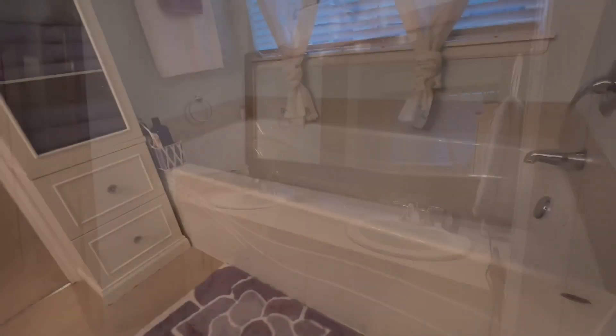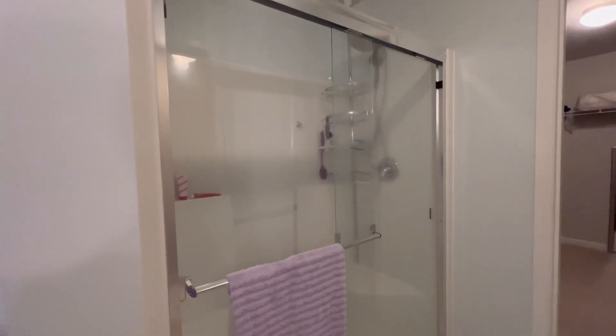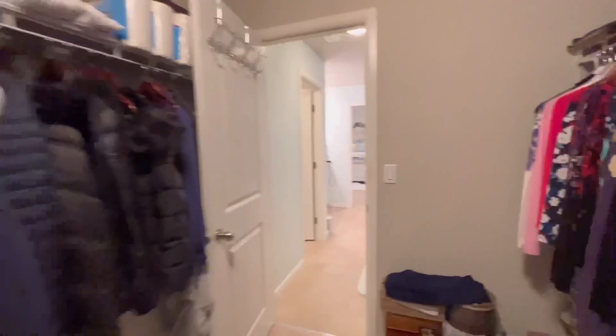You'll be able to put your mind at ease knowing that this home comes wired and ready for a gas generator, so you'll be ready to weather any storm that comes your way.